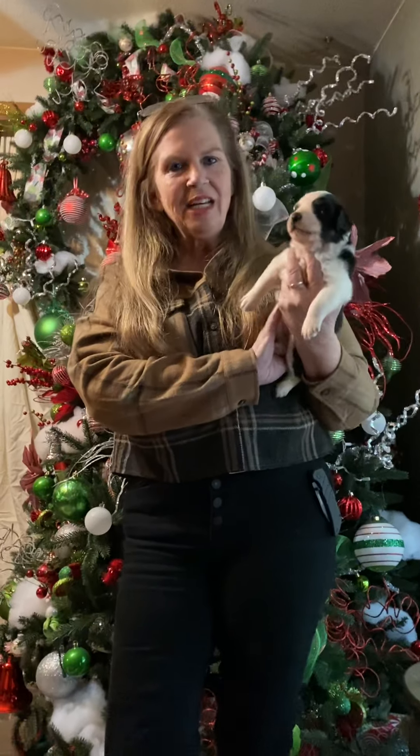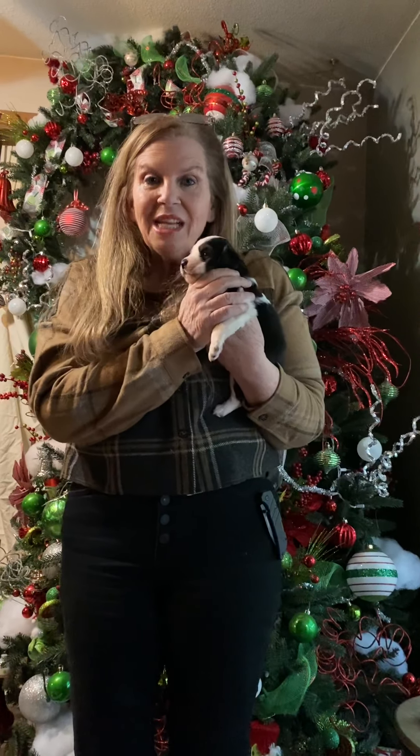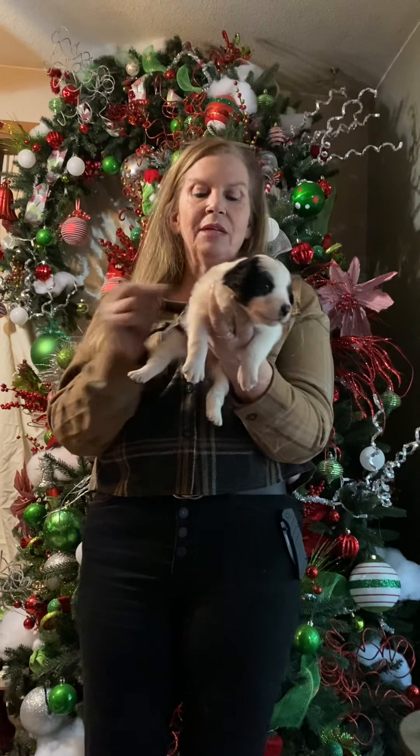Hi everybody, this is Jackie from Big Cedar Creek. I'm over here at Kapowsin Creek Ranch to show you guys the mini Aussie babies, so I'm gonna get right into it.